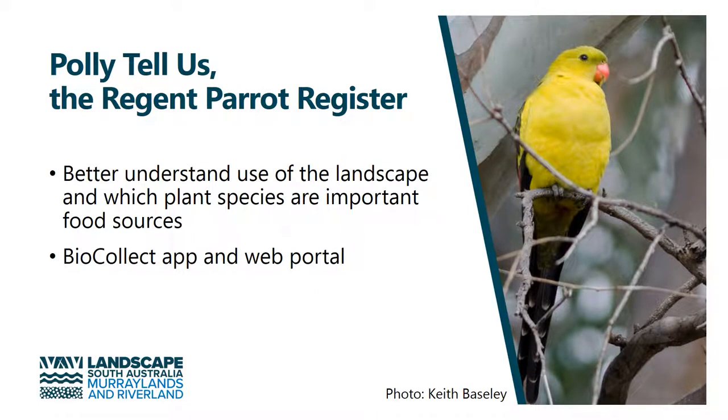Polytellus is a project we've set up for the region parrot, which is a threatened species in our region. This allows people to record their sightings of the bird, and this data goes to the recovery team to help plan their recovery actions.